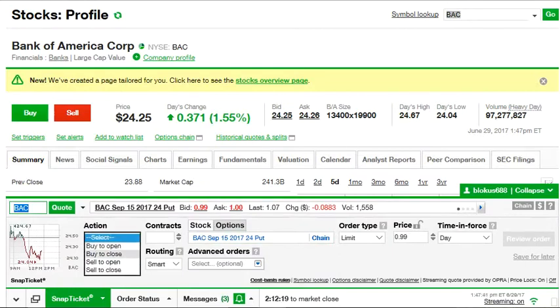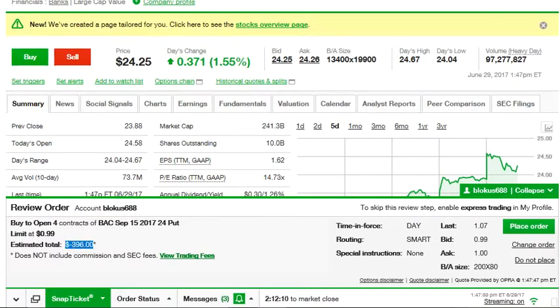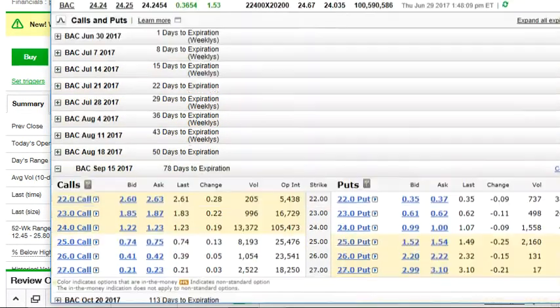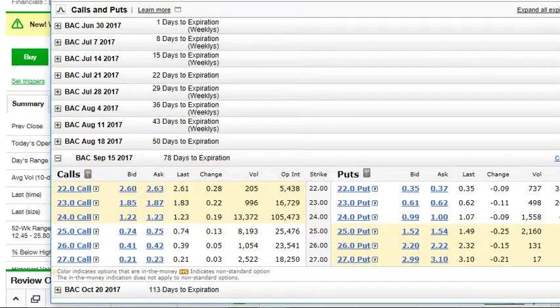If I put in four contracts and click Review Order, I'd make $396. Sounds like a good deal, and it would probably get filled since the price is near the bid and ask. But consider the risk: this is 78 days out. You collect $100 per contract, but if Bank of America drops down to $22 or $23 by expiration, your put option gets exercised and you are obligated to buy 100 shares per contract at the $24 strike price.